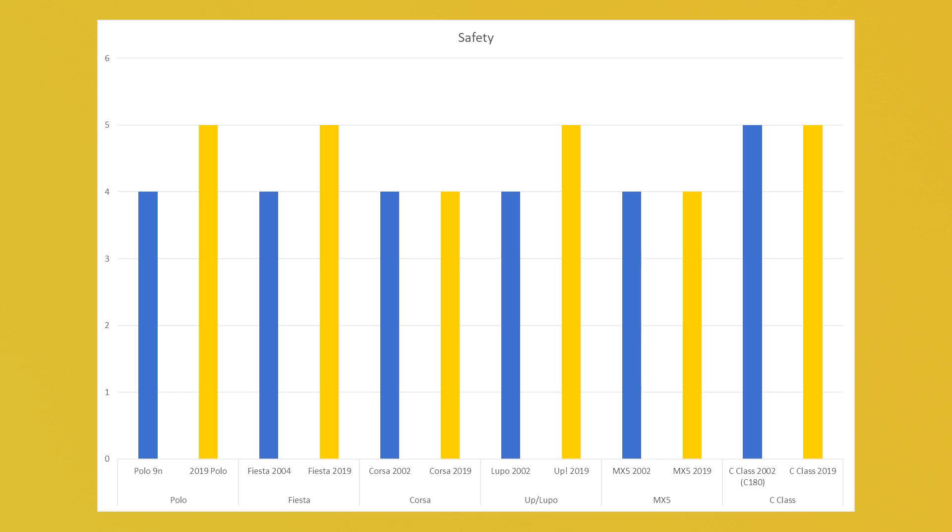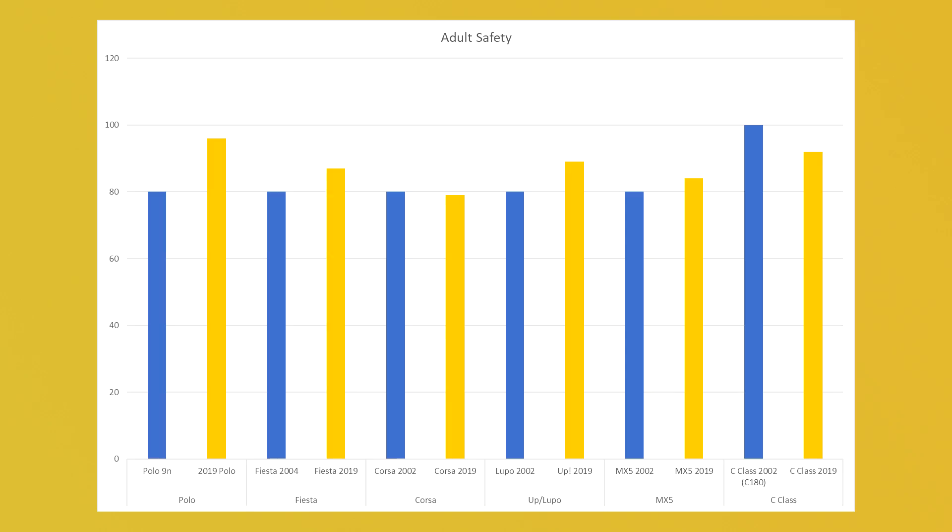One argument I see against older cars quite often is the fact that they're less safe than newer cars. I looked at the Euro NCAP ratings to verify this and you can see on screen that they're pretty much all between four and five, with some newer cars being fours and some older cars being fives and vice versa. But that doesn't tell us very much, and importantly the NCAP rating system changed in the 2000s so they don't really compare well. Instead I looked at adult safety — the older cars are on a one-to-five rating while the newer cars are on a one-to-one-hundred rating. As an overall, the older version of the car is generally less safe for an adult occupant than a newer car, but you'd expect that anyway since safety laws get more stringent over time.